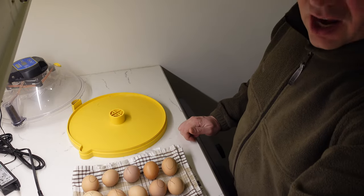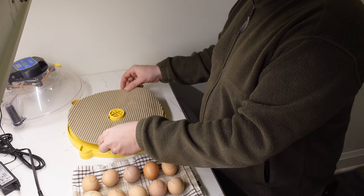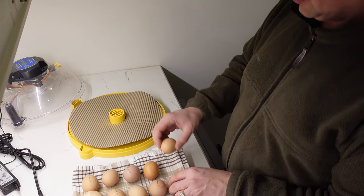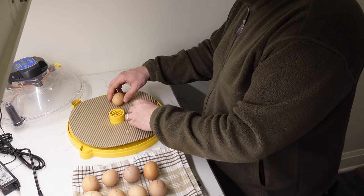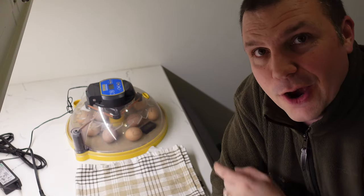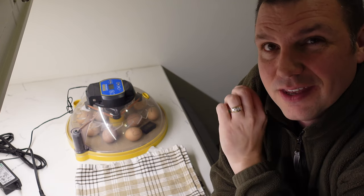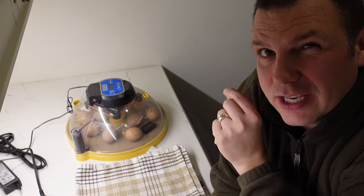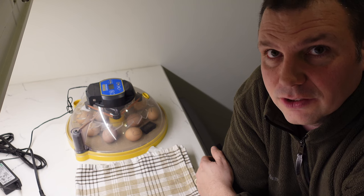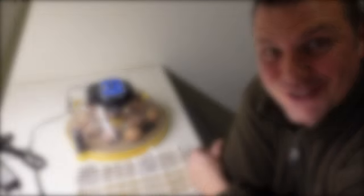We've got to set them up for the lockdown period. This Brinsea comes with a little recyclable piece of cardboard — if you run out, you can just make your own. Now what we're waiting on is the next few days. Hopefully we see some pipping — pipping is when the chicks start to break out of the shell. Sometimes they need some help, but for the most part you want to leave them alone so they can do it for themselves. Hopefully I'll be able to see these little chickies breaking out of their shells.